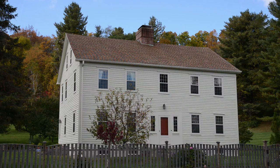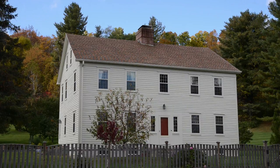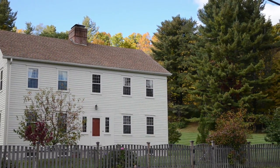Welcome to the Captain John Colin III Historic Home. Built in 1788, this colonial gem has been lovingly restored and is nestled on 17 and a half acres in the beautiful town of Hillsdale, New York.